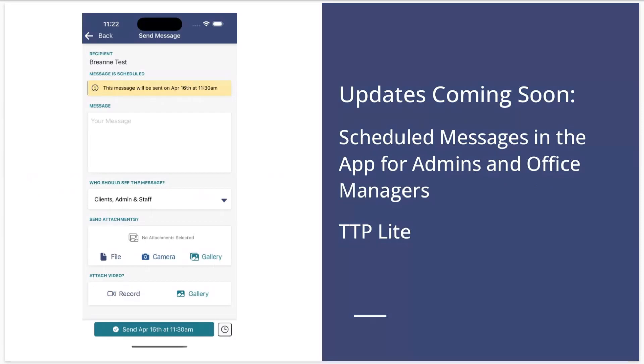We're really excited for the future as a DaySmart company. Jumping into some feature updates — I wanted to start with a couple of things you can expect to be rolled out here soon. The first one is scheduled messages in the app for admins and office managers. This will be great for those two roles when you're out in the field and need to schedule a message to send at a later date and time. You can expect this to roll out sometime in the next week in the mobile app. We also have an update to our pricing — a new pricing plan that's a scaled-down version of Time2Pet, available for customers just getting started in the industry at a lower price point for those who may not need as many features.